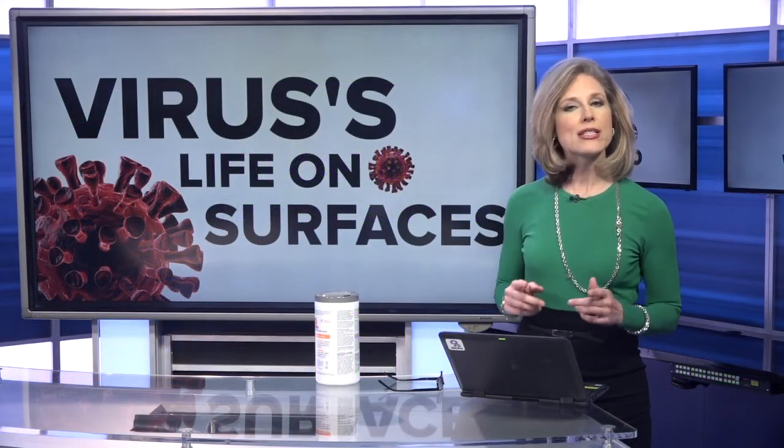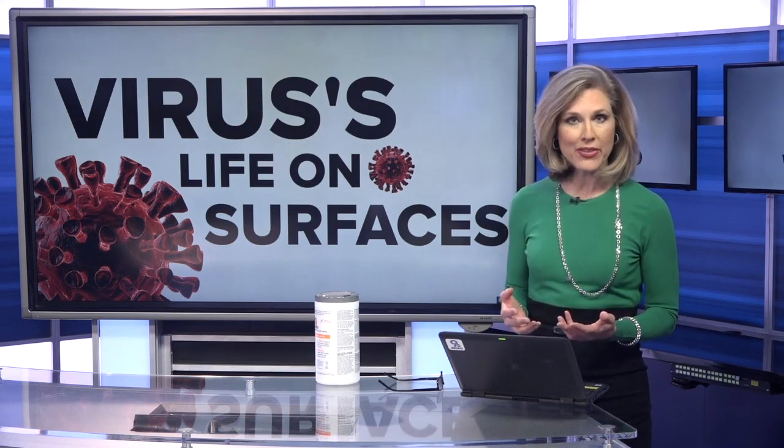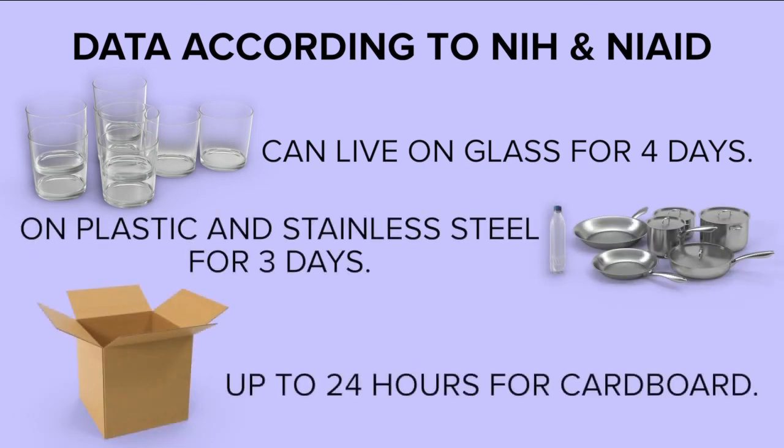When it comes to cleaning, tonight we're breaking down just how long the coronavirus can live on different surfaces. The data is from the National Institutes of Health and the National Institute of Allergies and Infectious Diseases. That data suggests the virus can live on glass for four days, on plastic and stainless steel for three days, and up to 24 hours on cardboard.